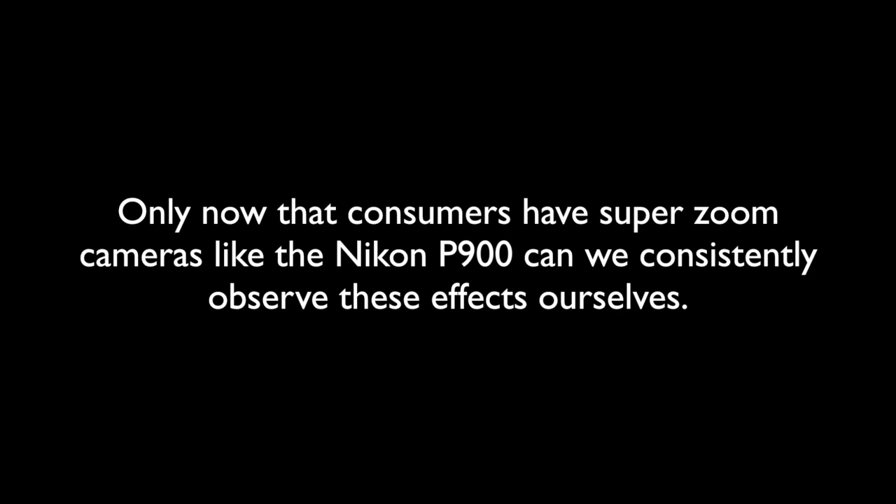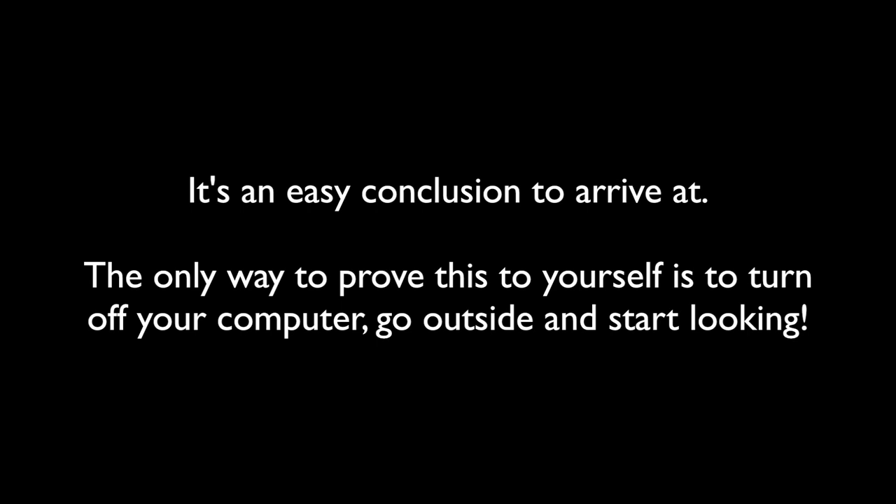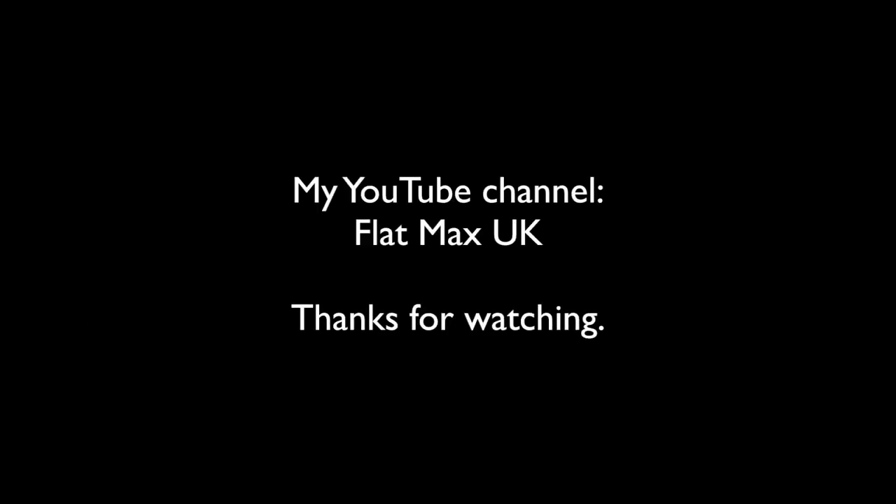Only now that consumers have super zoom cameras like the P900 can we consistently observe these effects ourselves. I believe that Fata Morgana and similar effects have been fooling observers with less adequate equipment since they first started to look at the distant horizon, at least over water. It's an easy conclusion to arrive at. The only way to prove this to yourself is to turn off your computer, go outside and start looking. The more observations we have the better. Please see my other videos for more explanations and ideas. Please watch with an open mind and if you have any ideas yourself please share them. Thanks for watching.